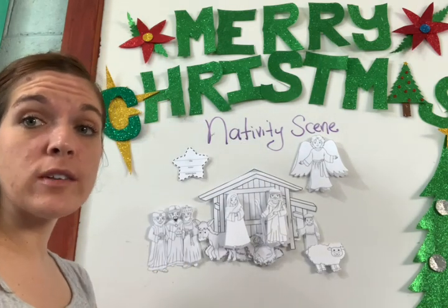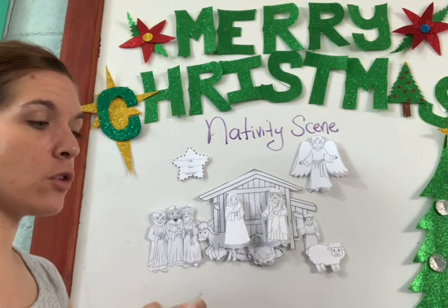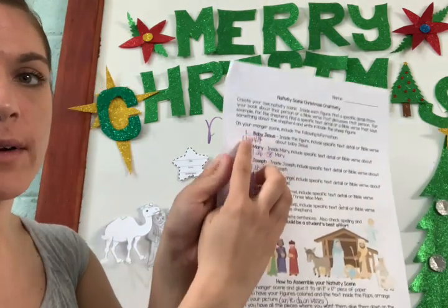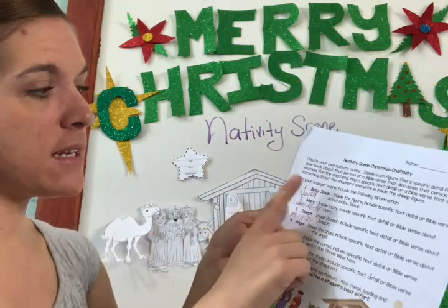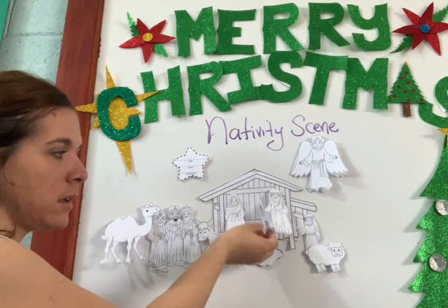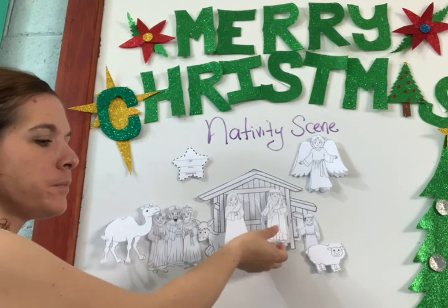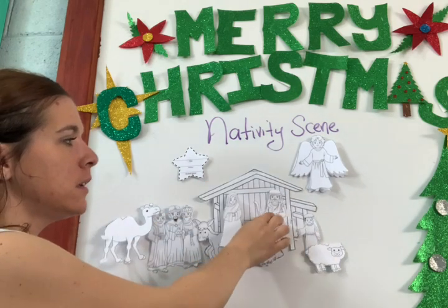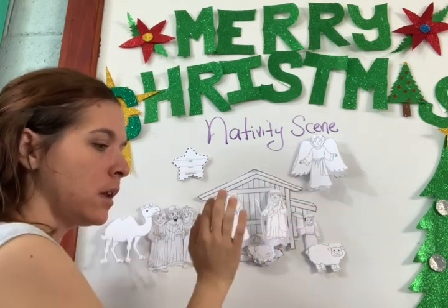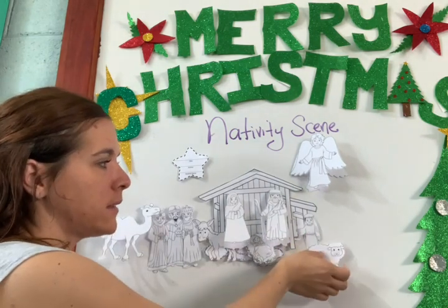After cutting all the pieces that need to be folded, you need to fold them. The ones you fold are all the ones on the list: Baby Jesus, Mary, Joseph, the angel, the camel, and the sheep. All of these need to be folded.